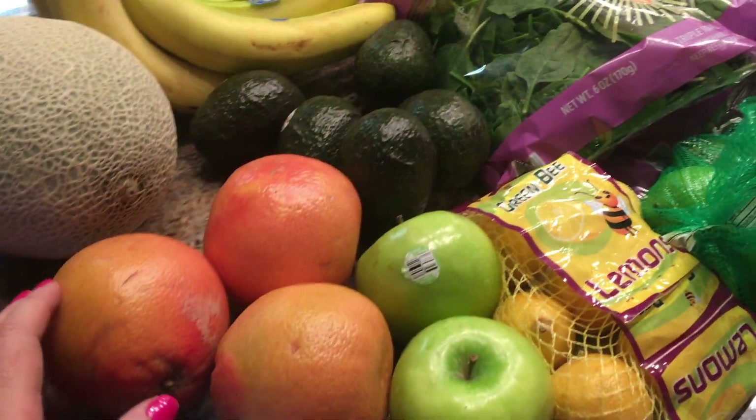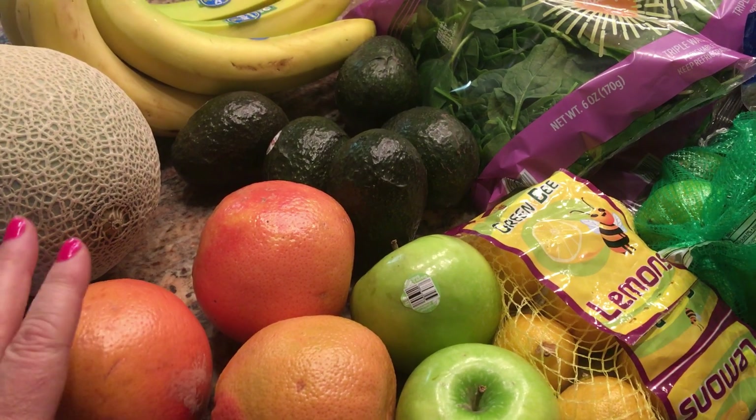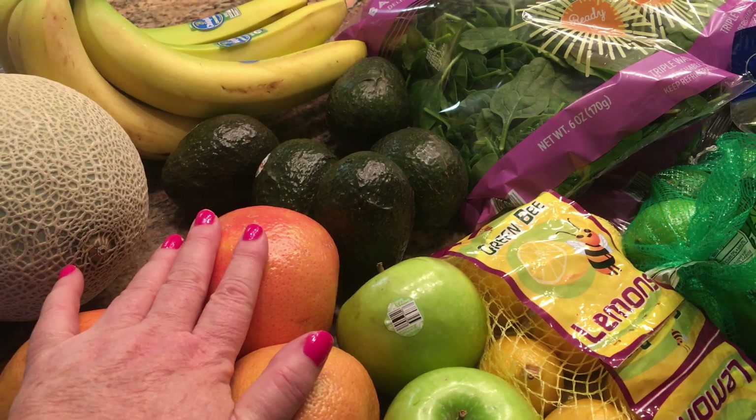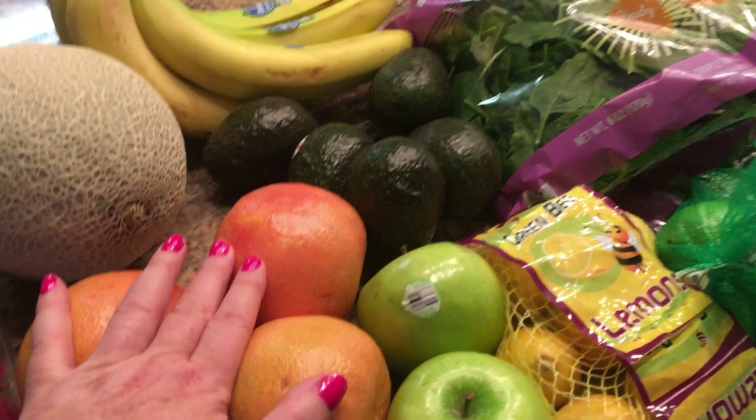I got some ruby red grapefruit. I'm going to make a salad that has jicama, and it looks really interesting. I'm kind of excited for this one.